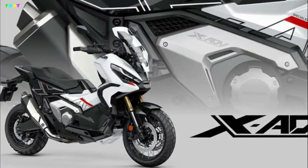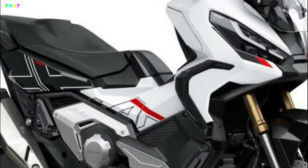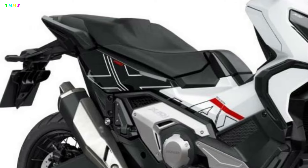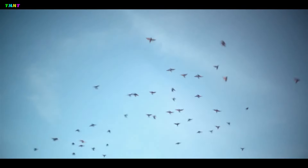Finally, there is the X-ADV 2023, which provides a special edition color option called Shasta White with big logo graphics. The large X-ADV logo graphic appears prominently around the side of the X-ADV 750 body, with a white and black color combination complemented by the large graphics.